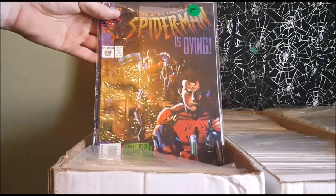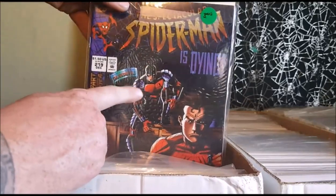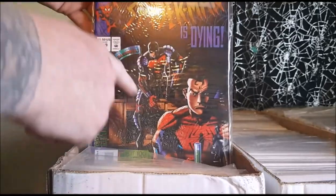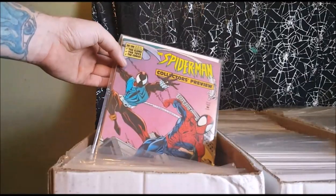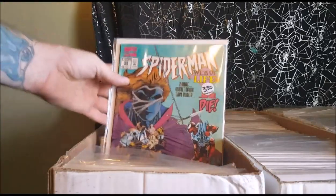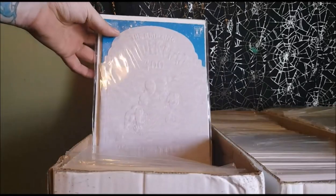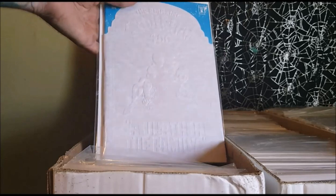Spectacular Spider-Man number 219, featuring Daredevil. I always loved that Daredevil costume. A lot of people didn't really care for it because of the 90s-style pads on it, but I really liked it. The Spider-Man Collector's Preview from December of '94. Spider-Man Web of Life, 55, February. Amazing Spider-Man number 400 — this has the death of Aunt May, the first time Aunt May ever died in the comic. As you can see, it's pressed.